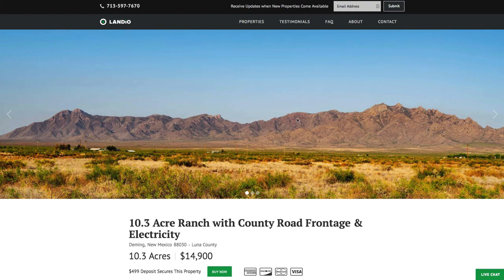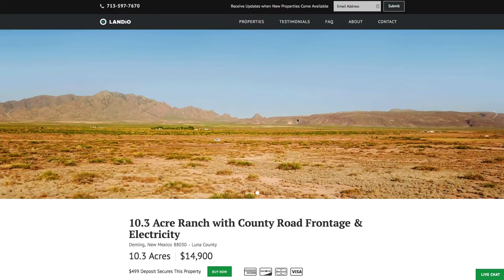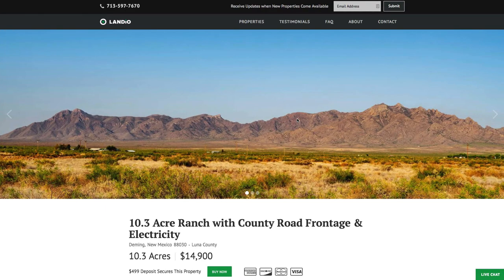Hello, this is Tori with Landio. We have a new 10.3 acre ranch with county road frontage and three-phase electricity lines and poles along the entire western boundary of the property.